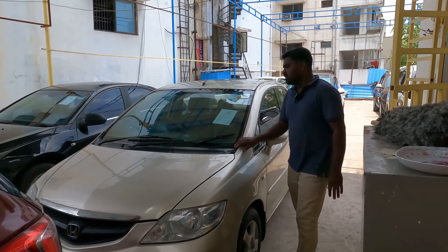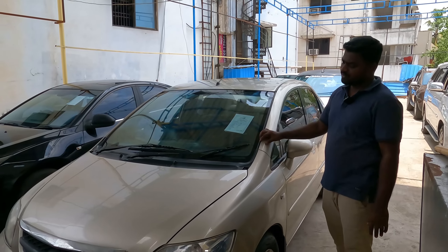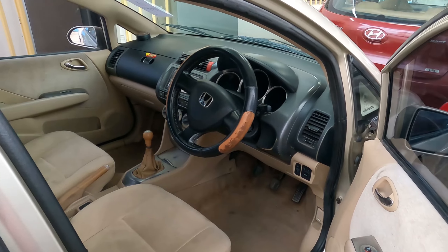As we can see, Honda City is a sedan. It has 2015 G model, petrol, with 3 owners. It is in good condition with a negotiable rate.